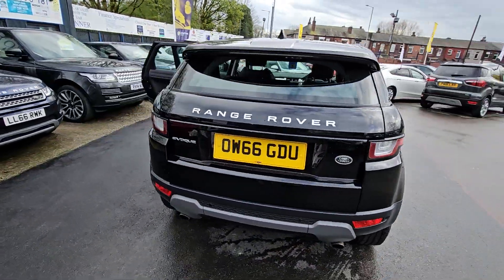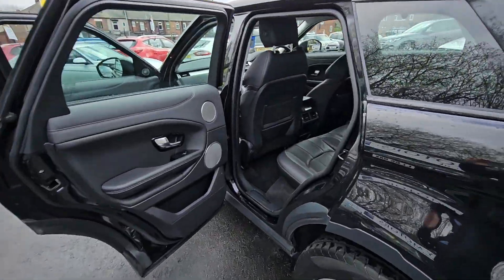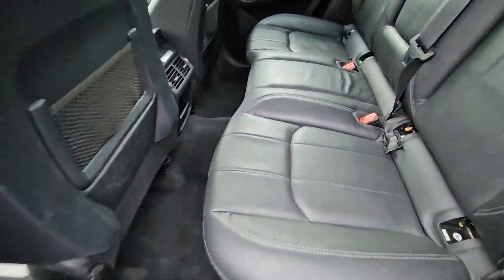Hi everyone, it's Braden at Crump to Worm Alters and this is our latest arrival. This is an excellent value for money 2016 66 plate Range Rover Evoque.